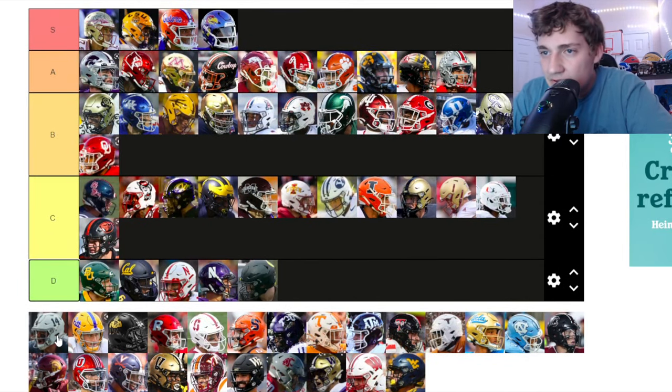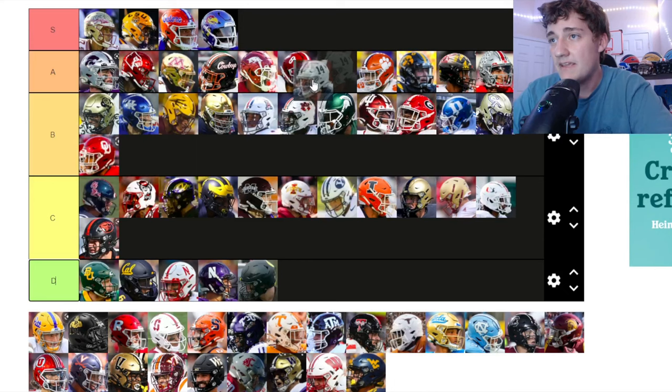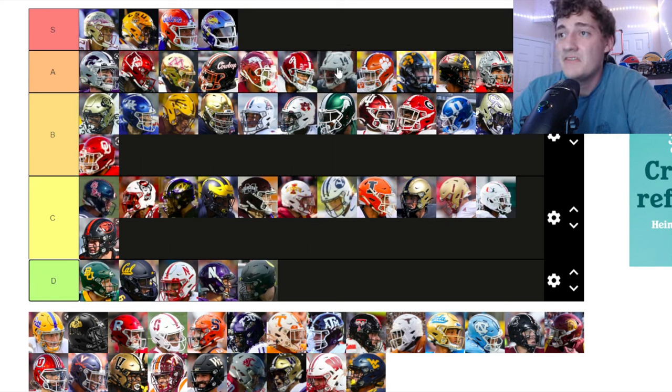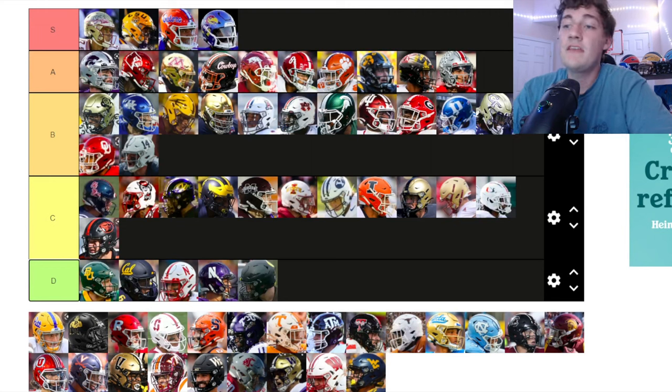Penn State — the number 14 on the side is clean, similar to Alabama's concept. I don't like the color combination as much in this picture, but I know Penn State's white helmets are very bright and this picture isn't doing it justice. I'm putting them at B tier to be fair, going by the pictures just like I have for other teams.